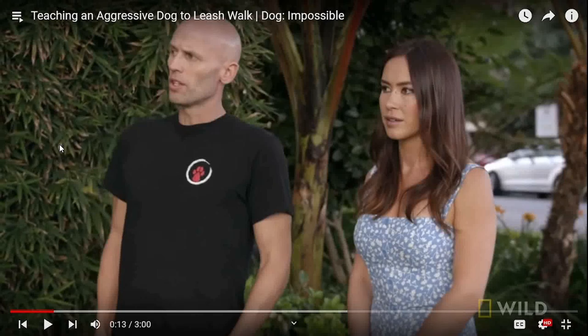How's it going doggy people? I hope you all are doing well. Today we're going over another episode of Dog Impossible, teaching an aggressive dog to leash walk. This is being used under the Fair Use Act for criticism and educational purposes. I don't make any money out of this; these are not being monetized.